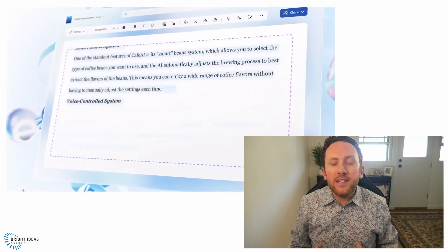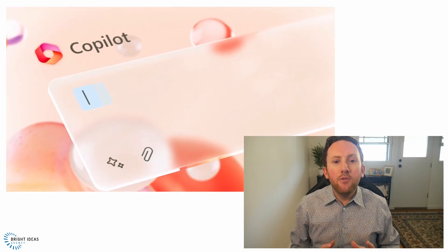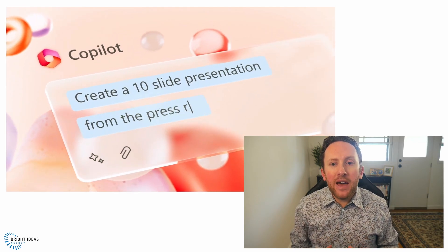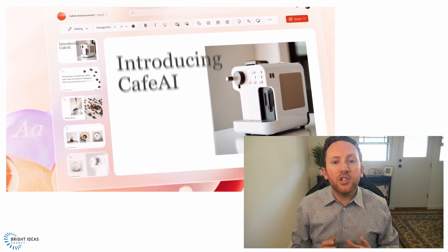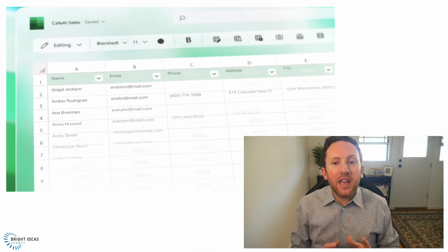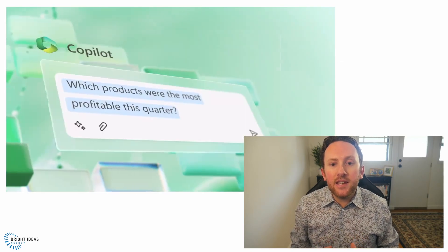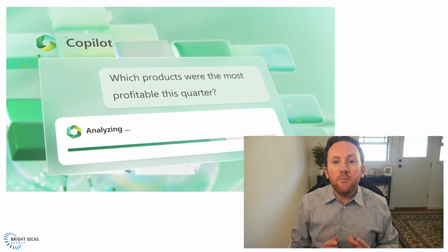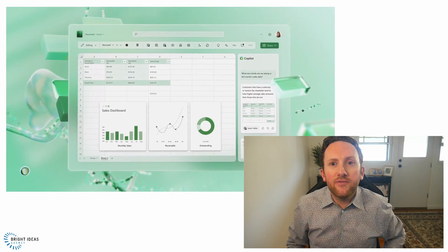You can then review and edit as needed, or ask Copilot to adjust. Beyond just text, Copilot can produce similar value in PowerPoint — even taking other documents you've created and building presentations based upon them, while taking into account other data in your tenant. In Excel, Copilot expands existing analysis capabilities that you may have seen there or in Power BI, and allows you to ask simple questions of your data.